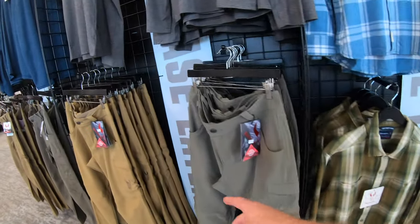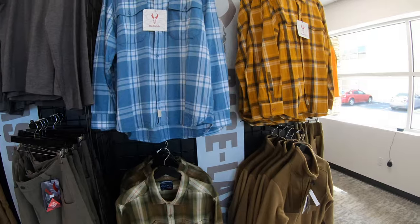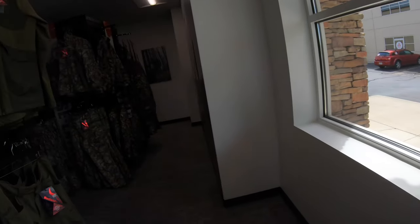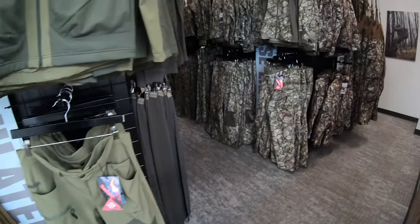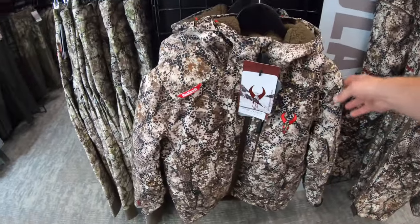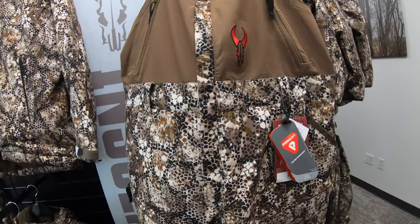I just purchased the Tusk — I bought a pair of those. The Scree pants are going to be my early season archery pants. My wife is getting me a flannel as well.